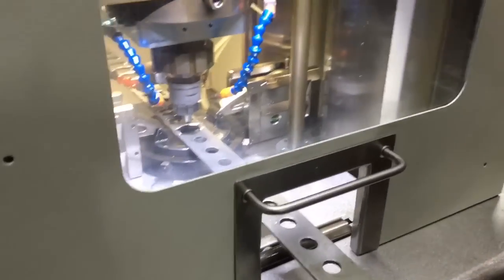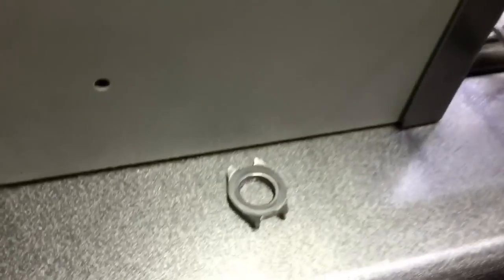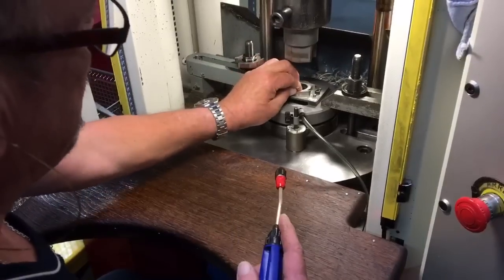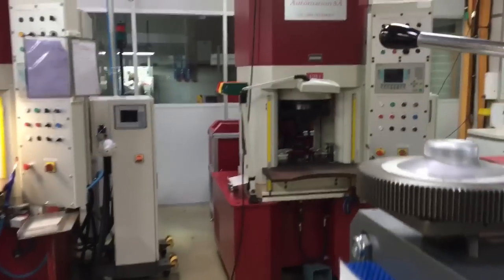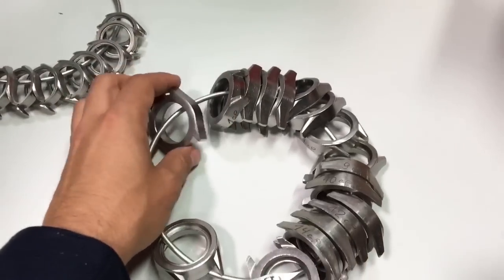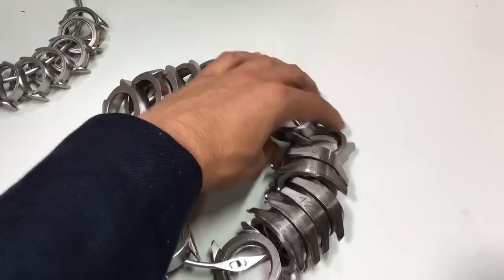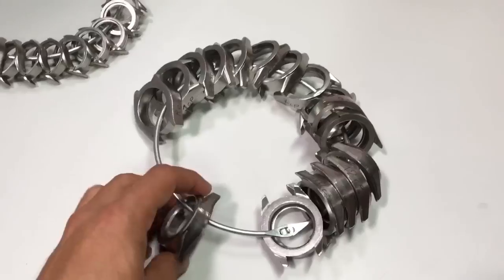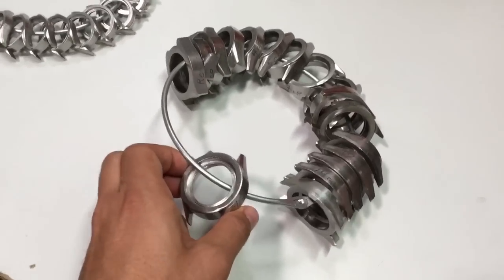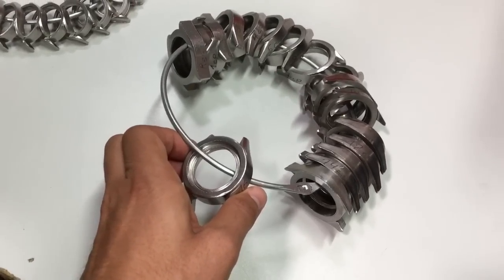Here in this machine they cut the cases, and then they are going to be modeling them and cutting them with different motors and all these robots — you can see huge robots here. They start with a piece of metal that they cut, then model it with different motors and robots in order to get the final result: this case that they will then polish, put the movement in, and close with the sapphire crystal.